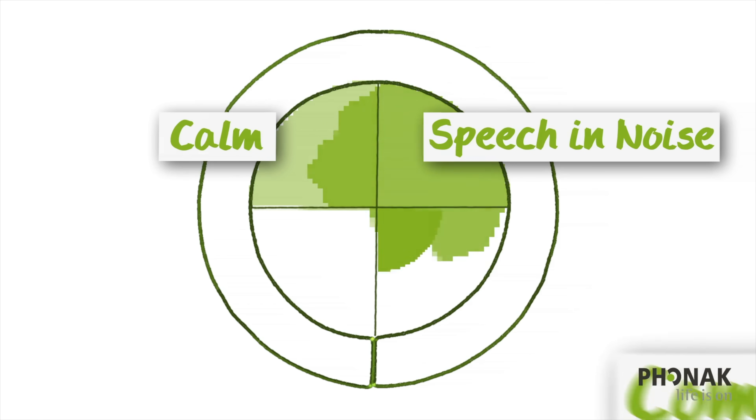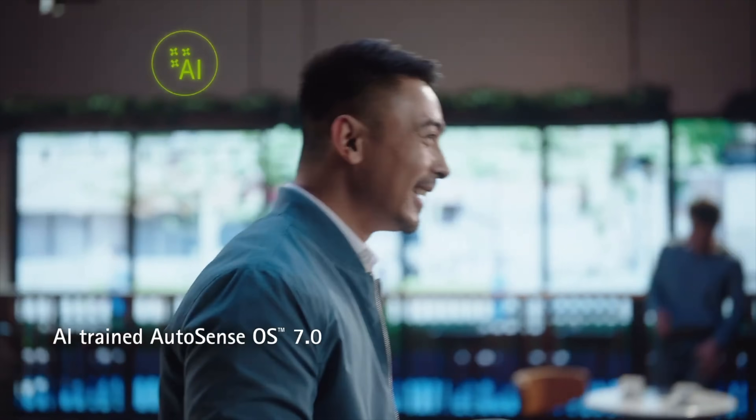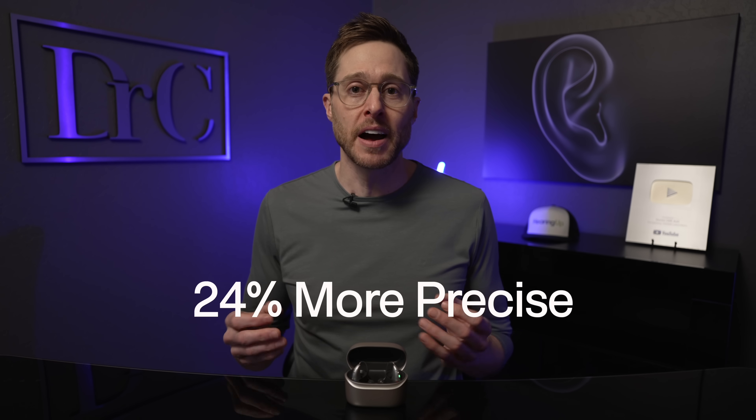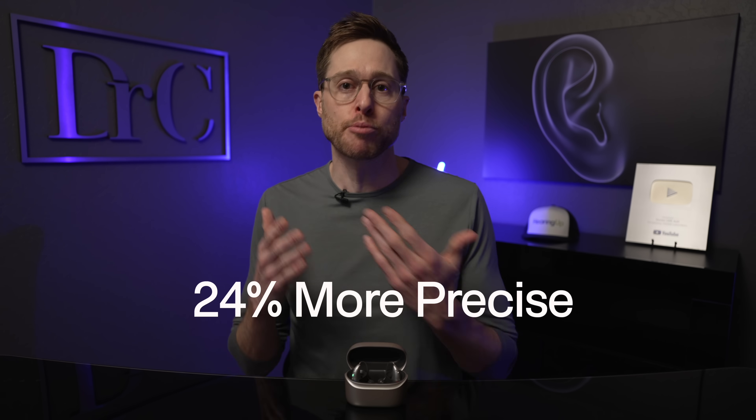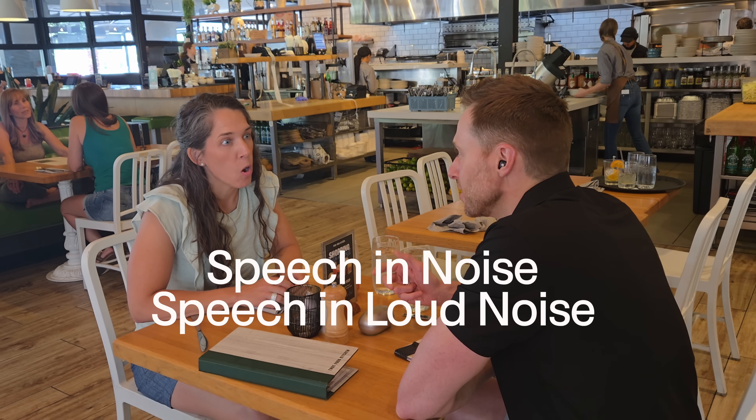As for what you get with this firmware update, we'll start with the upgrade from AutoSense OS 6.0 to AutoSense OS 7.0 — the same operating system currently running in the custom Infinio hearing aids released a couple of months ago. This new version has been trained with 18 times more real-world scenarios, making it 24% more precise when identifying your listening situation. For example, at home you'd be in a calm situation setting, driving switches you to speech-in-car mode, and arriving at a noisy restaurant puts you into speech-in-noise or spheric speech-in-loud-noise.